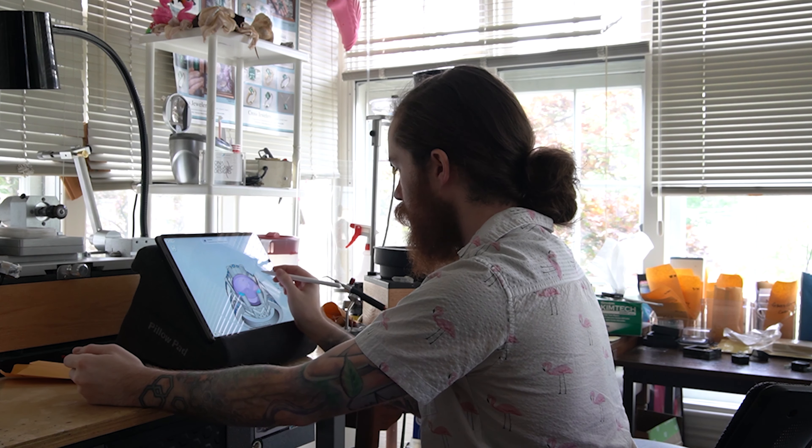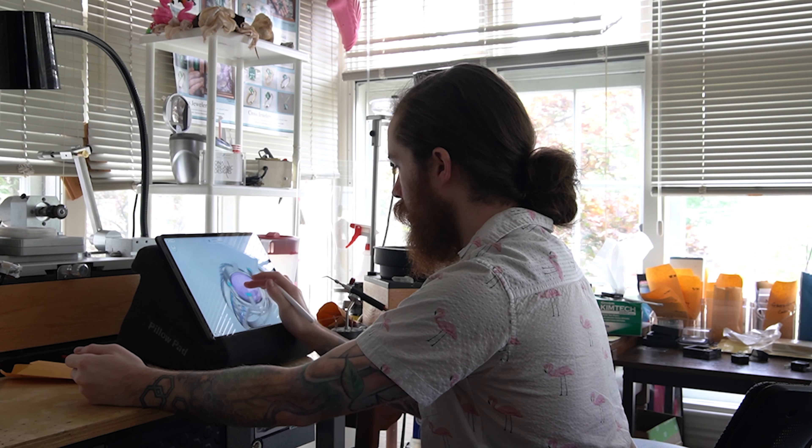I used to fabricate jewelry — I still do — but I've also wax carved jewelry, and Shapr3D and 3D modeling is cleaner and faster. All things come with time and practice, but I really enjoy how Shapr3D pushes my workflows to a new level.